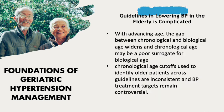With advancing age, the gap between chronological and biological age widens, and chronological age may be a poor surrogate for biological age. Furthermore, chronological age cut-offs used to identify older patients across guidelines are inconsistent, and blood pressure treatment targets remain controversial.